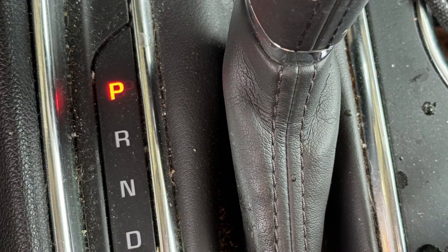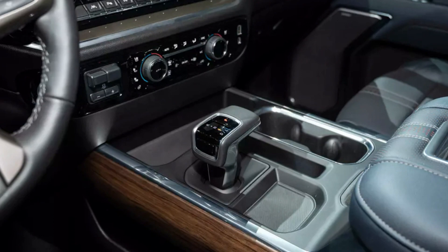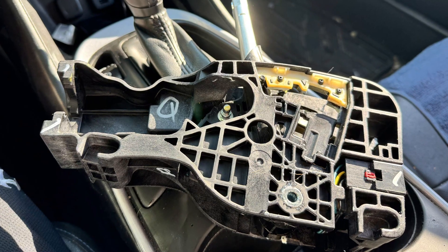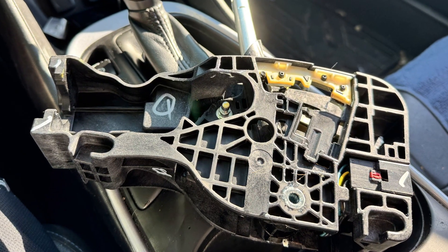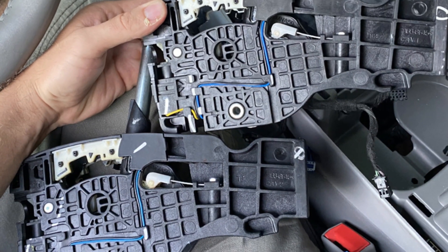In most cases the problem is with a defective shifter that was made by General Motors between 2011 and 2020. Only in 2021 did they realize this problem and make changes to the shifter. The problem is not even with the shifter itself but with the wiring harness inside it — a sensor issue that prevents the shifter from sending the signal that it is in park.